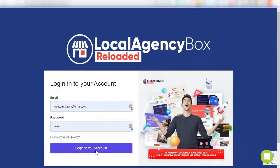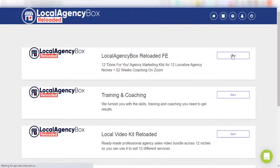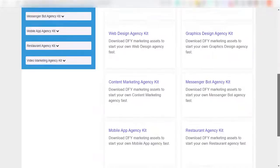Welcome to this quick demo of Local Agency Box Reloaded. Local Agency Box is a full-blown done-for-you marketing and branding solution that allows anyone to start and scale a wildly profitable agency that sells high in-demand services to local businesses.